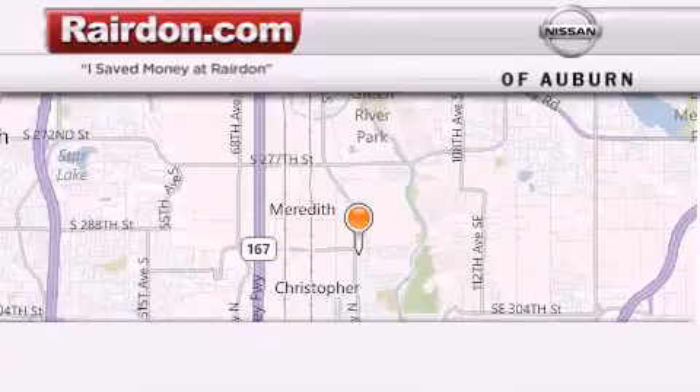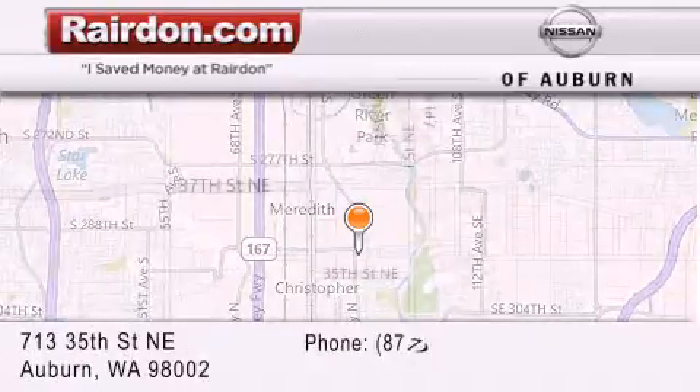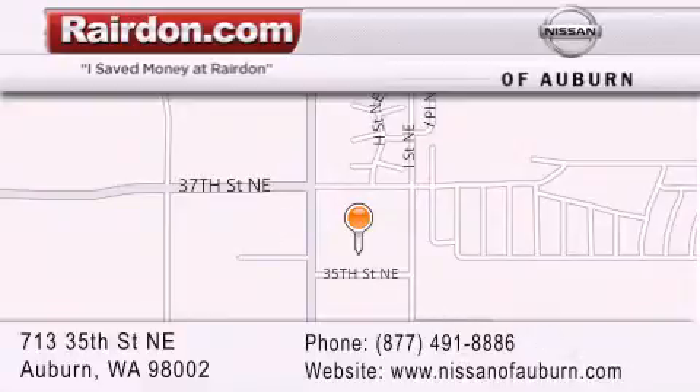Thank you for considering Raritan Nissan of Auburn for your next new or pre-owned vehicle. For additional information, please visit our website, give us a call, or stop by our dealership. We are located at 713 35th Street NE in Auburn, WA.